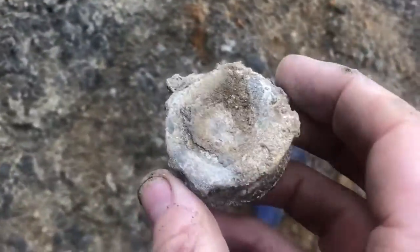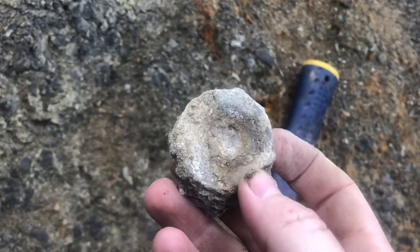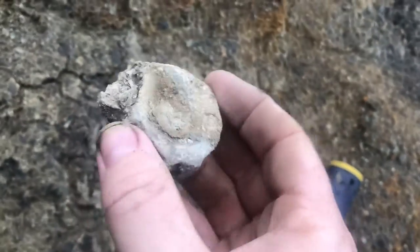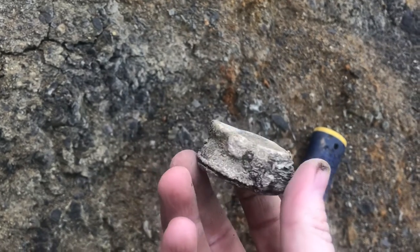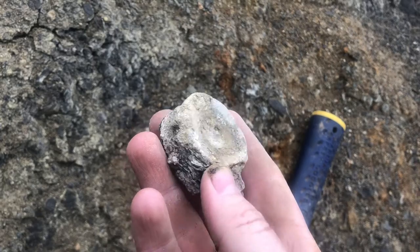Absolutely made up. That is a Speten vertebrae. I'm not quite sure what animal it's from — sorry, reptile. I'll take that back to Harry's fossil room and you can ID it for me. Oh my goodness me. Fantastic. First vertebrae from Speten. Made up.